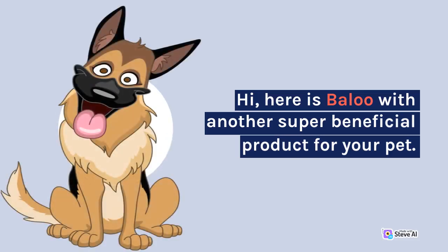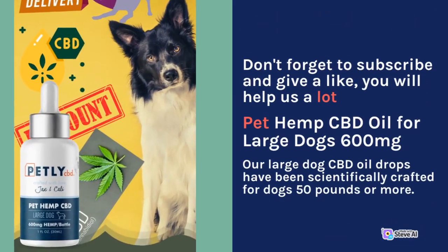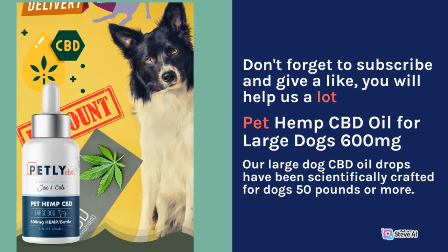Hi, here is Baloo with another super beneficial product for your pet. Don't forget to subscribe and give a like, you will help us a lot.